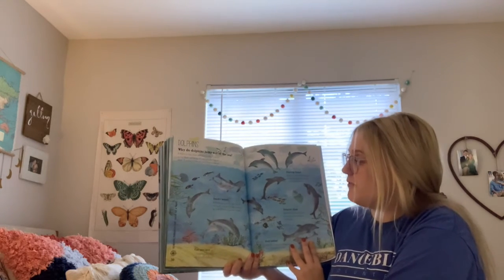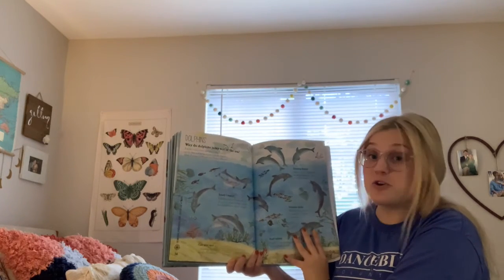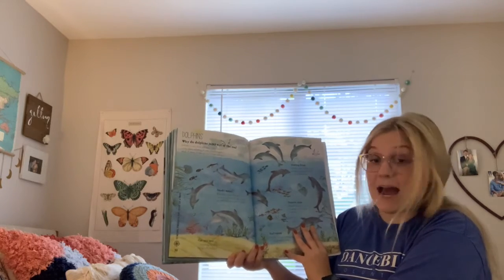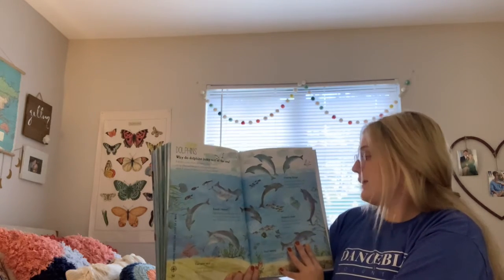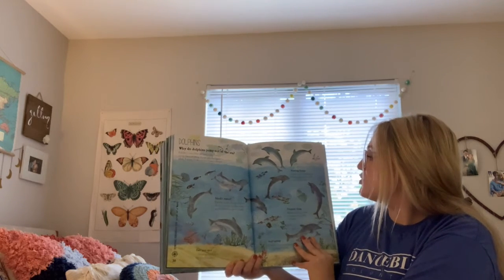Smell I never: a dolphin breathes through a hole at the top of its head. It's like a nostril, but a dolphin has no sense of smell. Hearing things: instead of ears, a dolphin hears by feeling vibrations through its head and jaw bones.